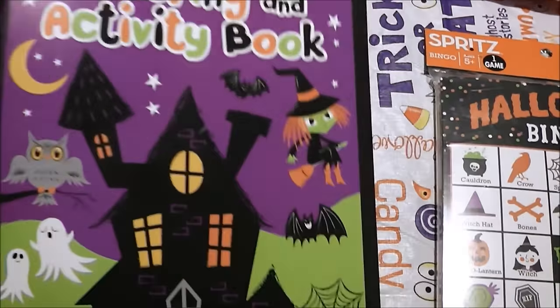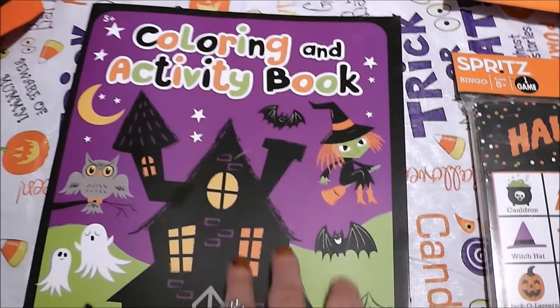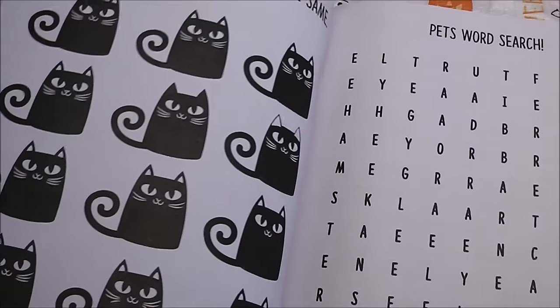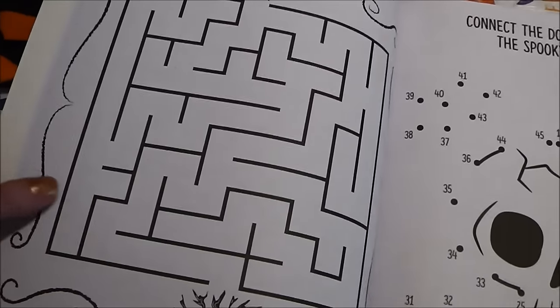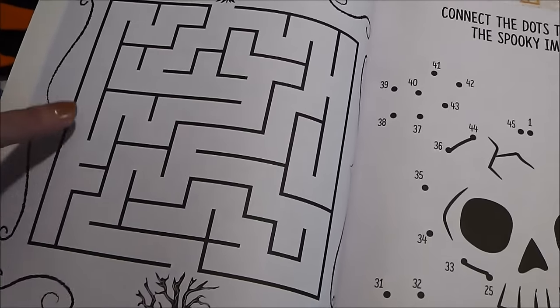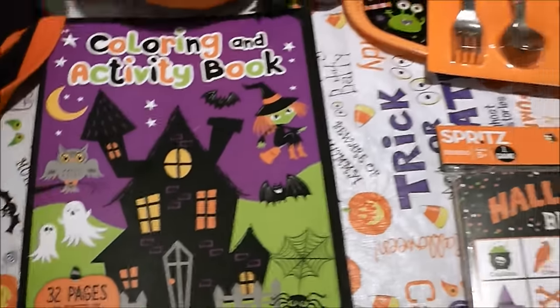Then I found this cute little coloring and activity book, which is also going to go in Colin's gift bucket for Halloween. I thought it was really cute — fun activities perfect for his age level: coloring, a word search, and mazes. Colin loves doing mazes so he'll love it, and there's also dot-to-dot, which he loves too.